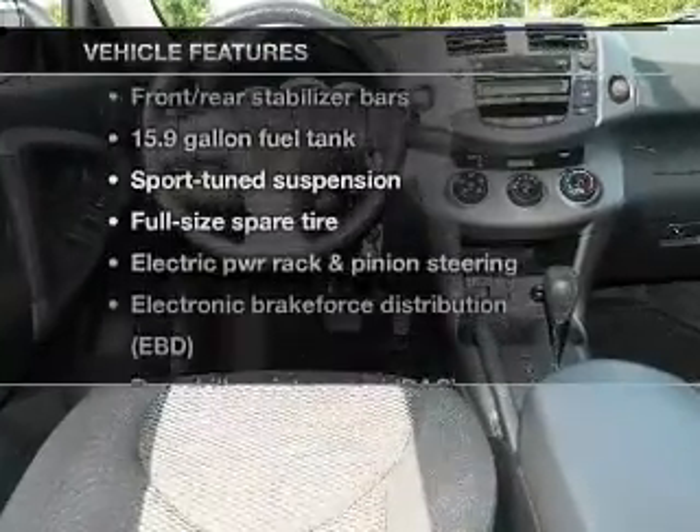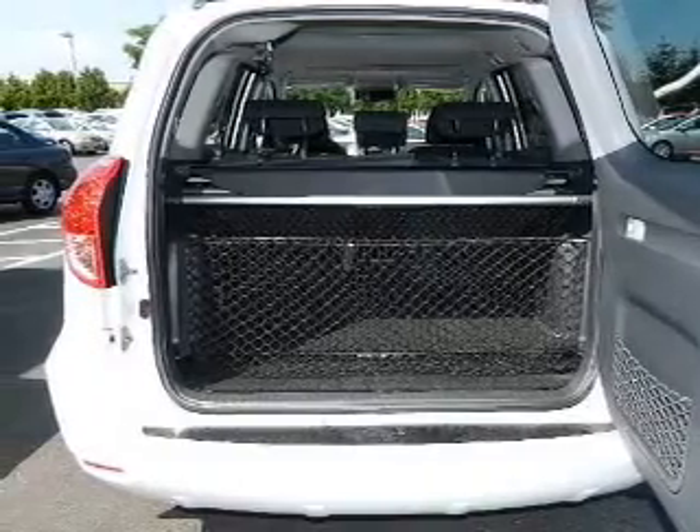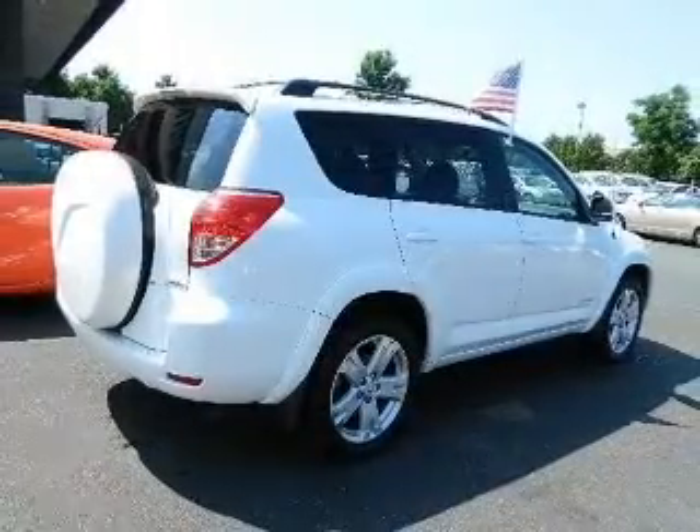Plus enjoy these notable features that are included in this vehicle: keyless entry, power door locks, power windows, cruise control, and power steering.